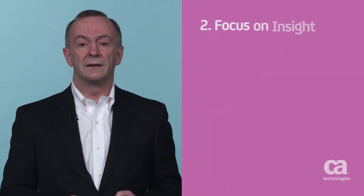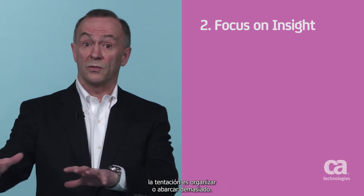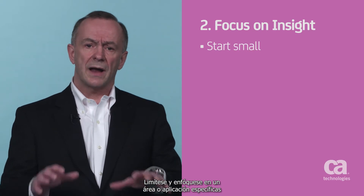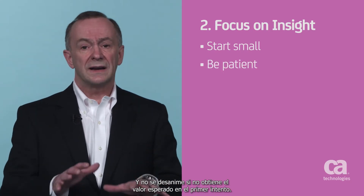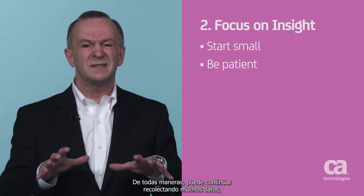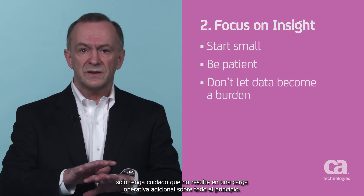Second, focus on insight. As you consider the customer experience, it can be tempting to over-instrument or over-reach. But by starting small, you can concentrate on a specific area or app to demonstrate value while you're learning to get the most from the instrumentation. And don't be discouraged if you don't find anything on your first attempt. You'll probably have to experiment and iterate. You can still collect lots of data, but be careful it doesn't become an operational burden, especially very early on.